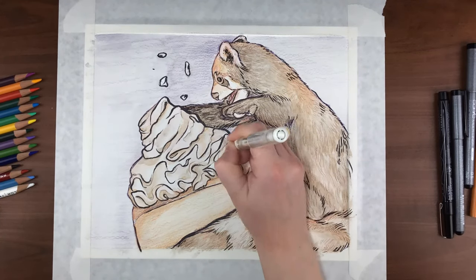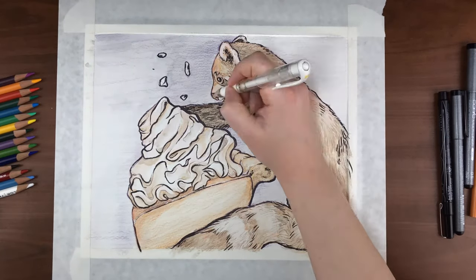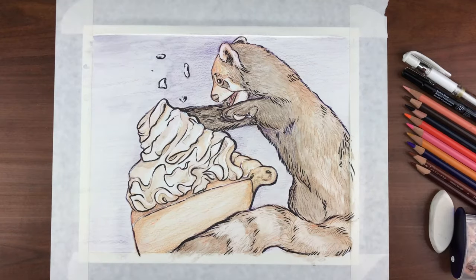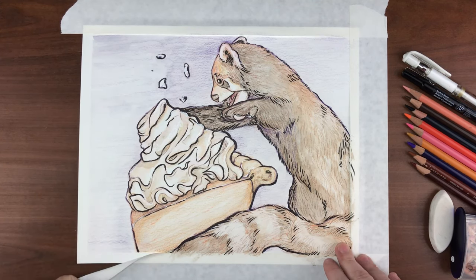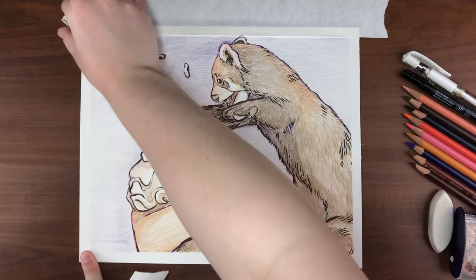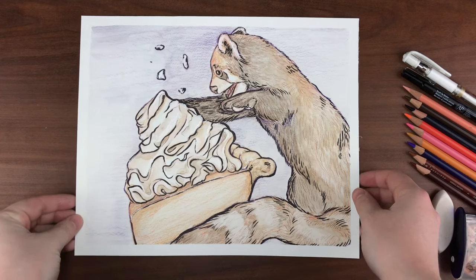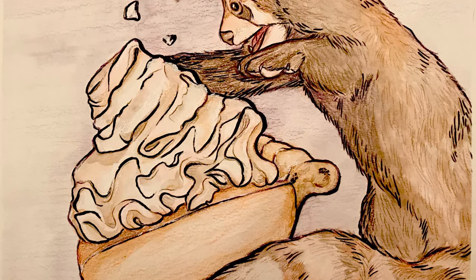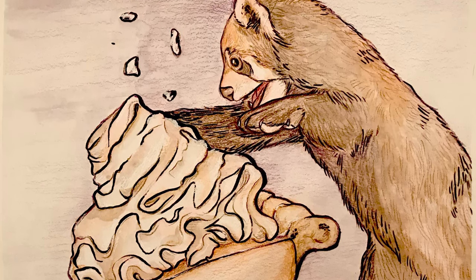Whenever I draw animals I usually share interesting facts in the video, but for this video I kind of want it to be a little more sentimental to the holiday. All you really need to know about red pandas is that they are so stinking cute. I'll link videos of them playing in the snow in the description as well as an article with all kinds of information about red pandas. I also have links to all of my social media and affiliate links to the supplies I used. If you made it this far, be sure to comment and tell me what your favorite food on your Thanksgiving menu is, and if you aren't from America, what's your favorite comfort food?